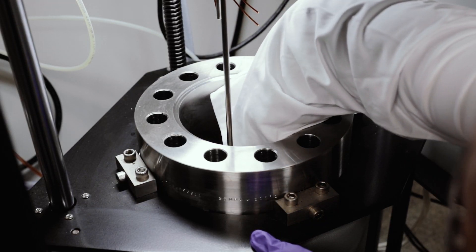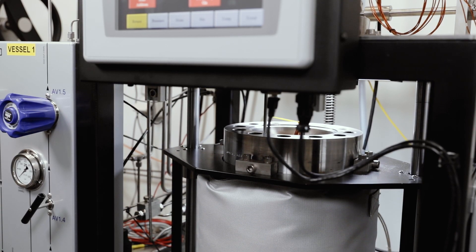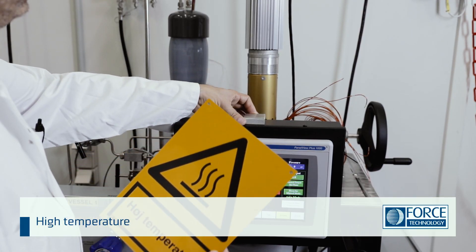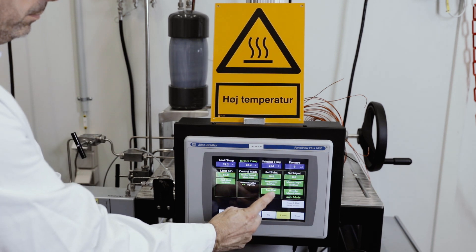During the test, it is possible to add chemicals and gas mixtures to simulate the realistic environment to comply with your requirements. We can handle tests containing hydrogen sulphide, and it is possible to rotate the test samples to simulate a realistic flow.